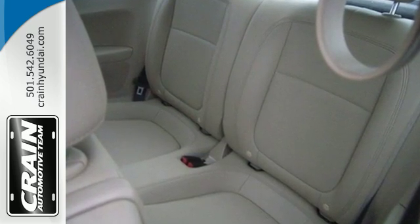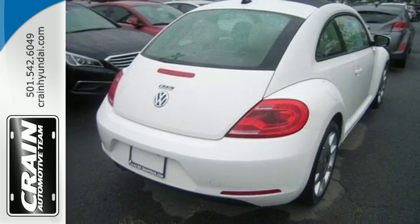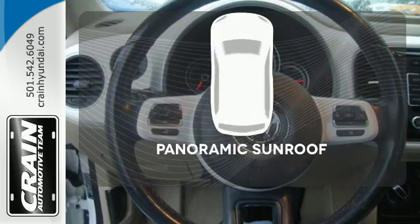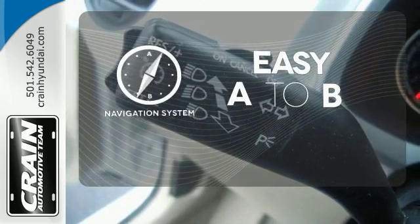It comes nicely equipped with heated mirrors, Bluetooth wireless and a CD player with MP3 decoder. It also provides the comfort of air conditioning and a tilt and telescoping steering wheel. The panoramic sunroof gives you even more fresh air for your drive. Feel confident getting from point A to point B with the navigation system.